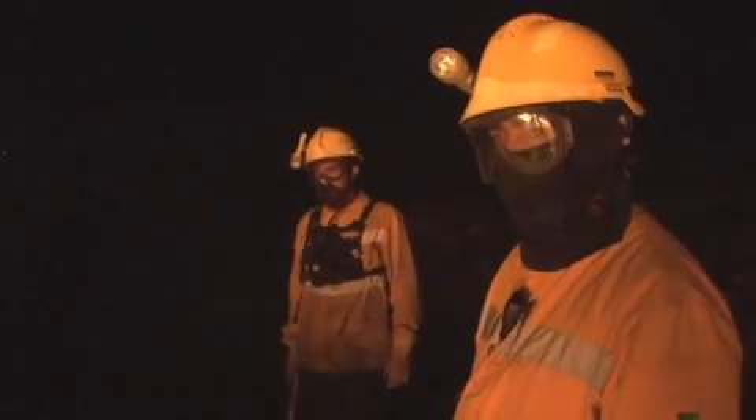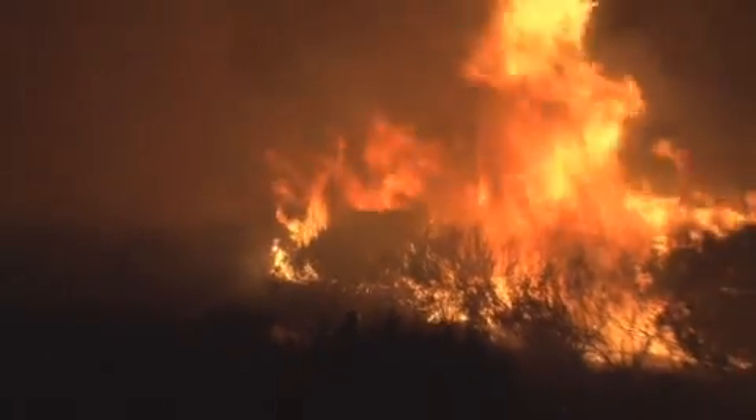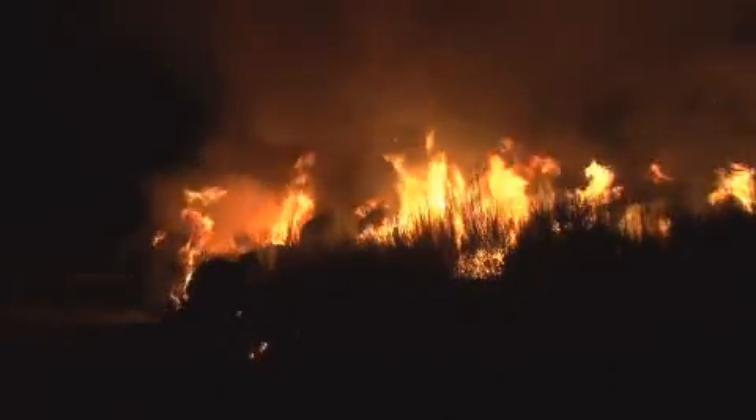This suppression fire operation requires serenity and anticipation. The lighting is done progressively. We take time to look back to be sure the result complies with the prescription. It is okay, so we can then continue the progression.